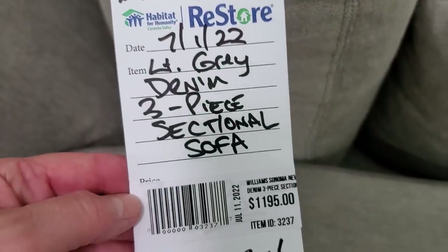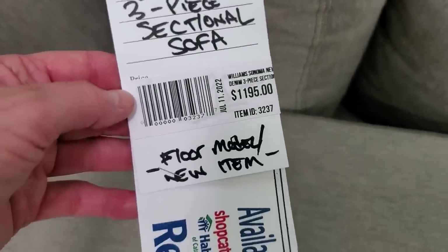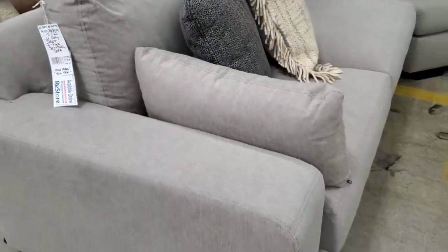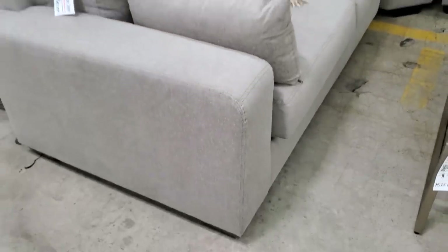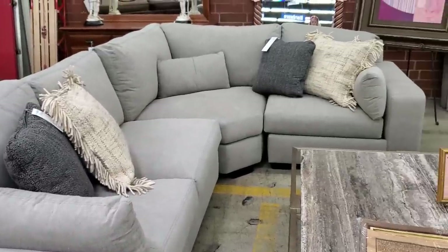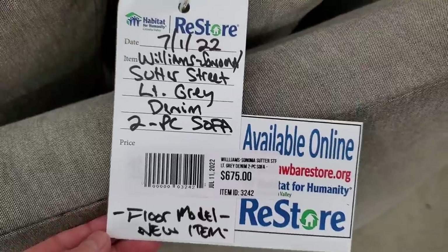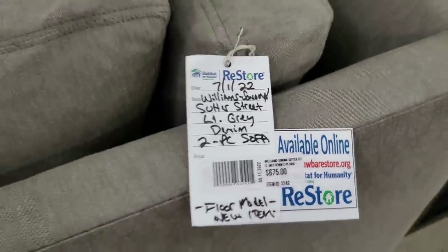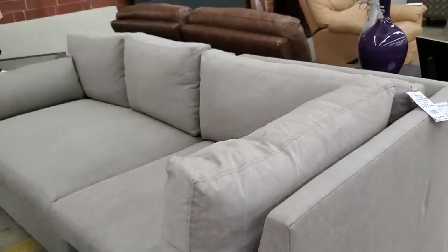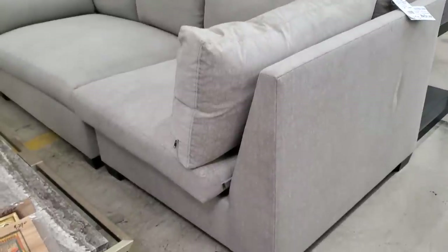I loved this sectional — it's a brand new piece of furniture, a floor model, a little over $1,000. It's a denim material and it was huge. And here's the Williams-Sonoma sofa — it's a two-piece, a floor model, brand new item, a little over $600. It's got that denim gray material on it; I loved it.